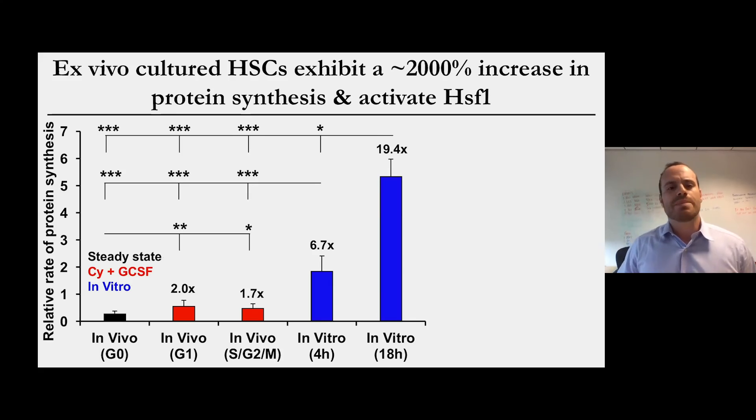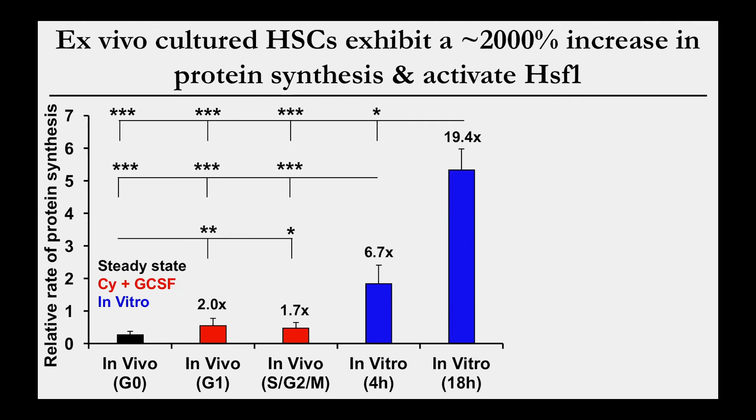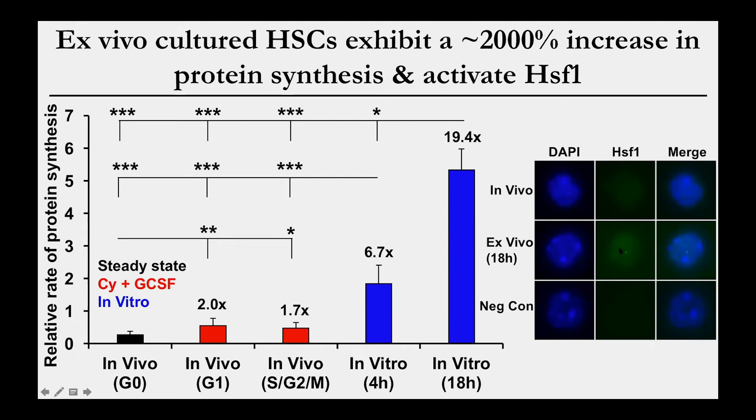In addition to its role in aging, we found an important role for HSF1 with therapeutic relevance to stem cell transplantation. One of the biggest limitations in the hematopoietic stem cell field is that we've been unable to effectively culture these cells outside of the body. We found that protein synthesis is particularly disrupted when stem cells are put into culture — within four hours, hematopoietic stem cells have about a 700% increase in protein synthesis, and within 18 hours, about a 2000% increase. Remember, just a 30% increase in vivo is sufficient to impair stem cells. Consistent with aging stem cells, cultured stem cells also begin accumulating HSF1 within their nucleus.